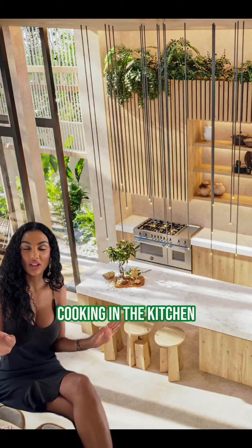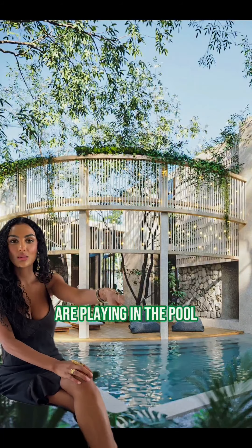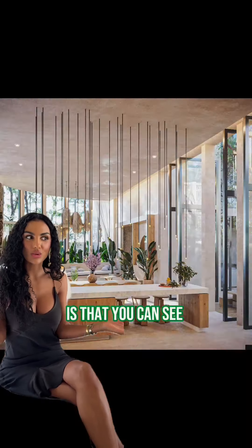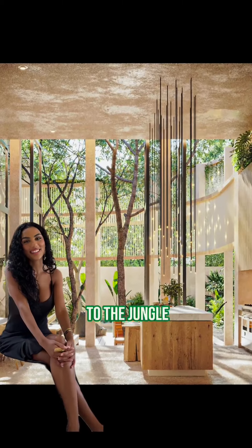Picture this: cooking in the kitchen — or if cooking's not your thing, you can definitely have a private chef — while your kids are playing in the pool. People are gathering in the living room, but the kicker is that you can see everything going on simultaneously. This house is like an amphitheater to the jungle.